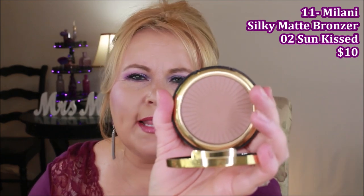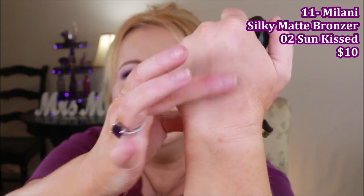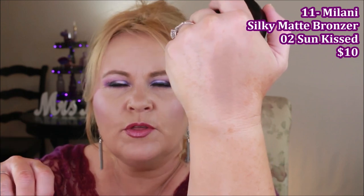From Milani, I recently got their new Silky Matte Bronzers and this one is number two called Sun Kissed. I like it so much because it isn't pure orange — I have a cool neutral undertone and an orange bronzer makes me look like an Oompa Loompa. This has a very soft feel, works really well with my coloring, and makes me look bronzed without looking orange or muddy. It blends seamlessly. They do have warmer shades too, so check them out.